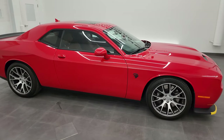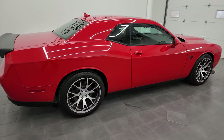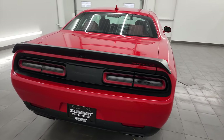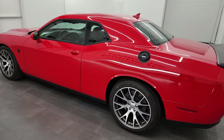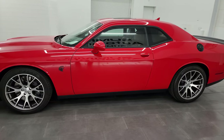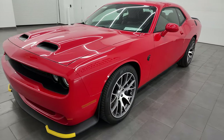Hey, this is Brett and this 2022 Dodge Challenger Hellcat Redeye is stock number 14450Z. I am here at Summit Automotive in Fond du Lac, Wisconsin, your new and used Dodge Challenger and sports car headquarters. This 2022 Dodge Challenger Hellcat Redeye has the 6.2L supercharged V8 Hemi engine.